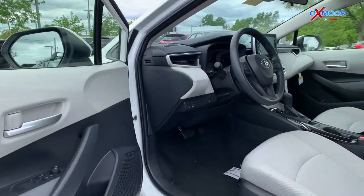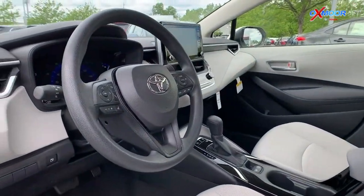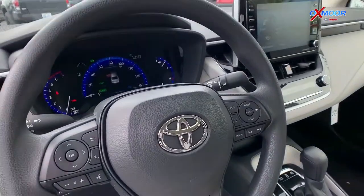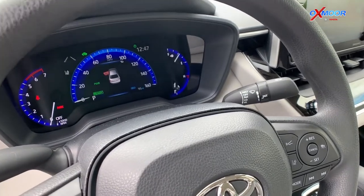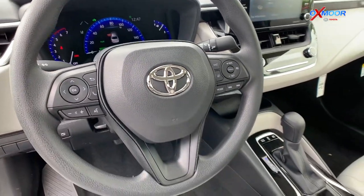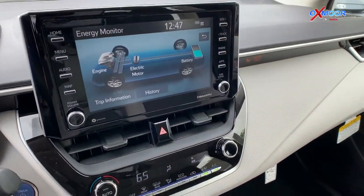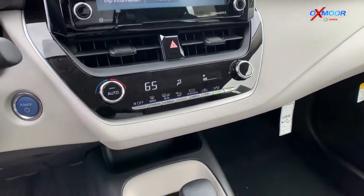Some of the features that Toyota Safety Sense 2.0 includes are the pre-collision system with pedestrian detection, full-speed range dynamic radar cruise control, lane departure alert with steering assist, lane tracing assist, road sign assist, and also 10 airbags. So that five-star safety rating makes these very, very safe vehicles.